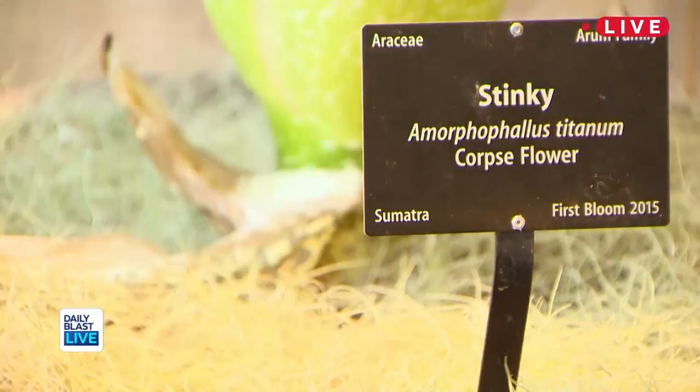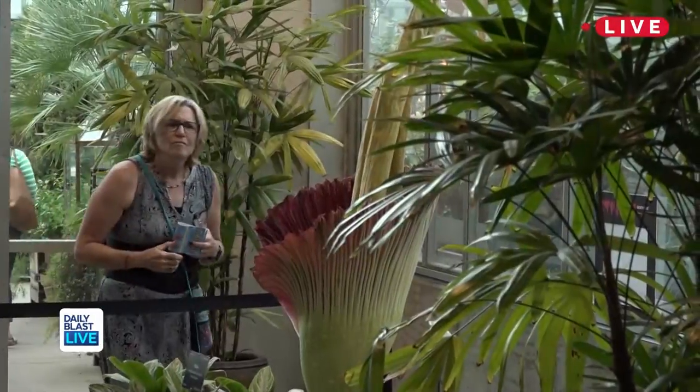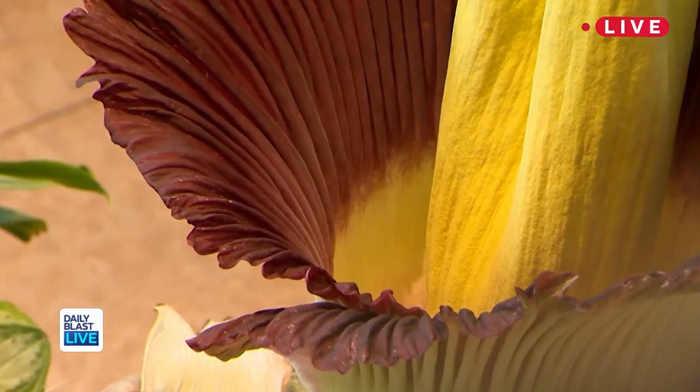The scientific name is Amorphophallus titanum. It emits the odor to attract its pollinators — carrion flies or carrion beetles, things that would normally feed on dead flesh, so they're attracted to that odor. They can actually be purchased as seed or small plants, but because they grow so large, you might have it for a few years and then suddenly discover that the light stand in the basement isn't going to work.